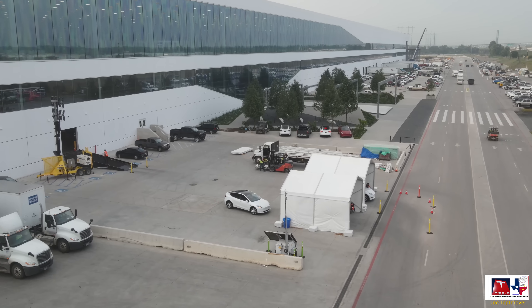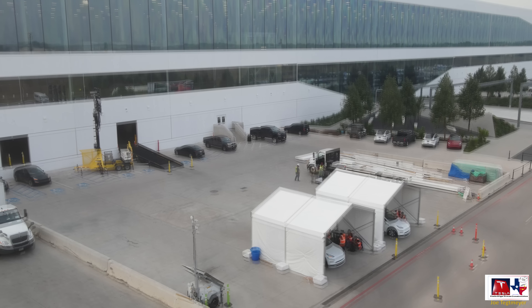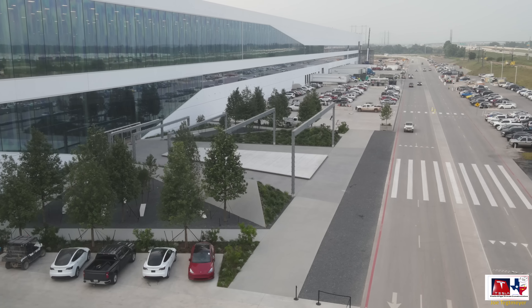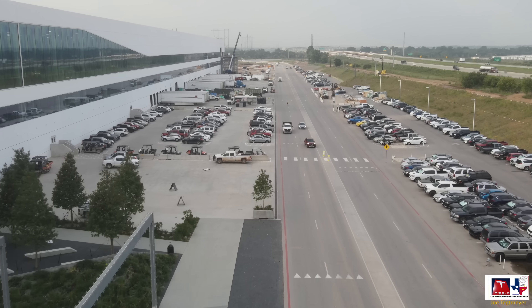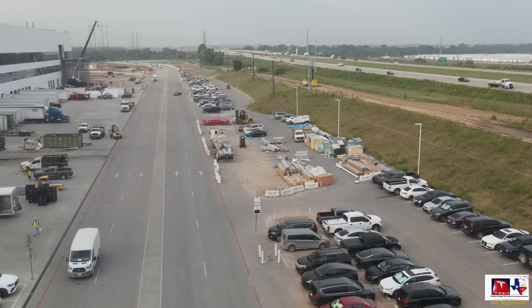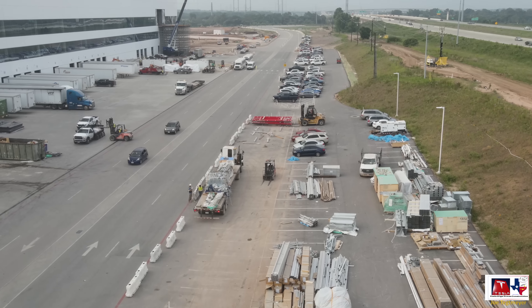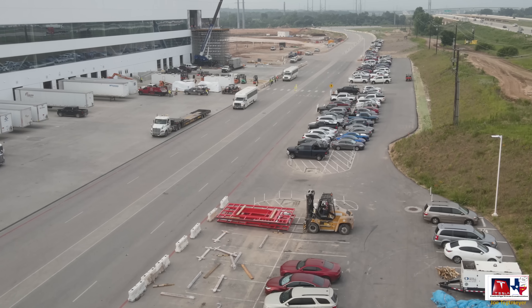These two white tents and the Model Y that just came out of the factory on that black ramp — this is where end of line vehicles exit the factory for the very first time. This is the first initial checkout, then they'll drive them to the east side for additional testing, calibration, and supercharging. The west main entrance has not changed in any perceivable way in the last few weeks, and there's no activity by that Cybertruck graffitied trailer.